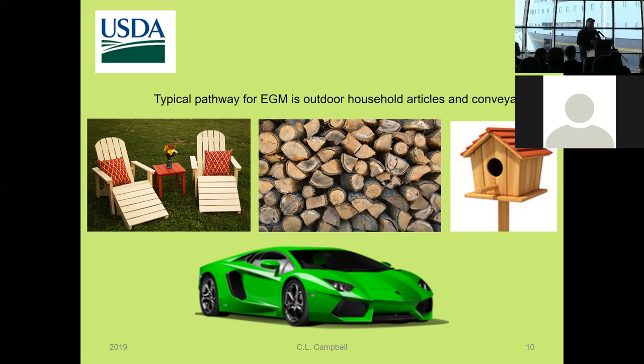The typical pathway for European gypsy moth — the form found in eastern North America — at least for our purposes out here in the West, is what we call outdoor household articles, or OHAs: outdoor furniture, firewood. We've had cases in Washington where people brought their birdhouse with them, and inside were gypsy moth egg masses. Even fancy and not-so-fancy cars have been found to have egg masses on them. In Alaska, gypsy moth has been trapped even around Fairbanks, usually in RV situations because somebody drove the Alaska Highway from back east and inadvertently brought gypsy moth eggs with them.